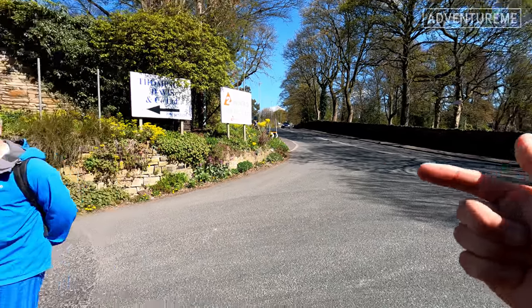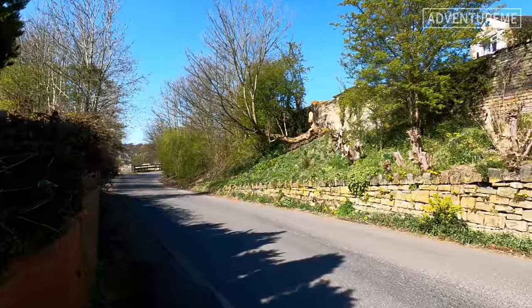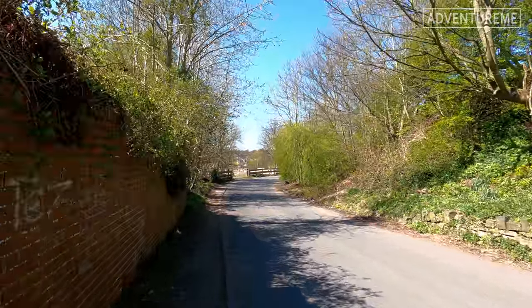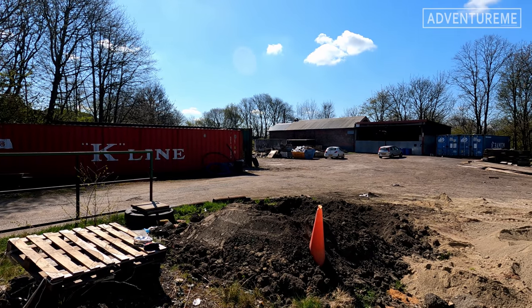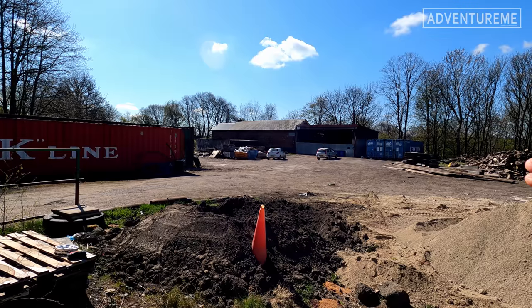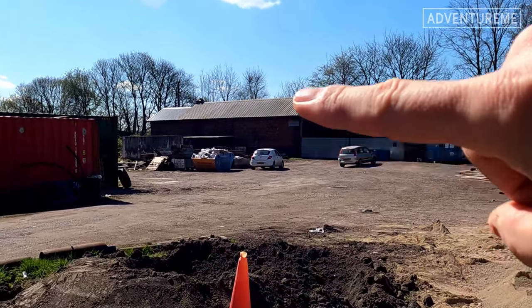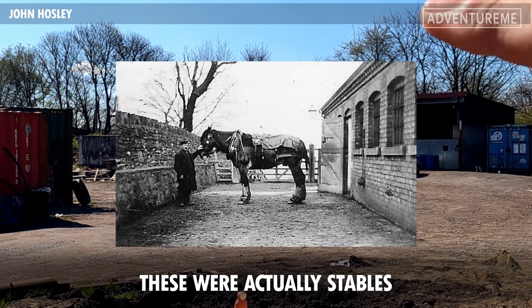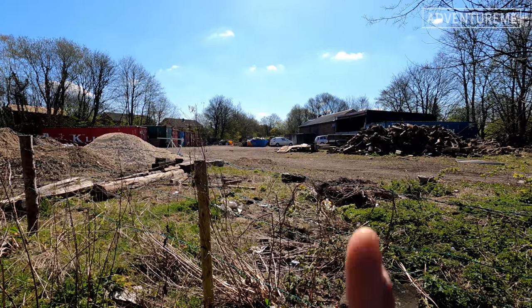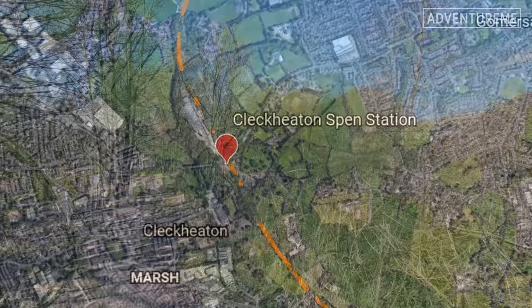We're back on Spen Lane. This here is the original entrance road into the station — Cleckheaton Spen station is just down there. Richie says there were two access roads. What we're looking at now is the entire site of the station. Unfortunately nothing's left of the station itself as it's now a work yard. The platforms would have been right in the middle here, with the tracks coming through left to right. That building in the distance with the new roof is the original goods shed — the only thing remaining.